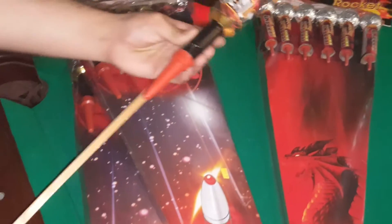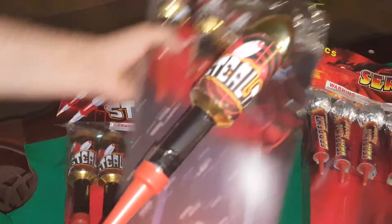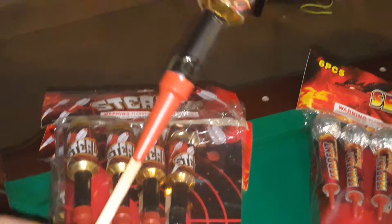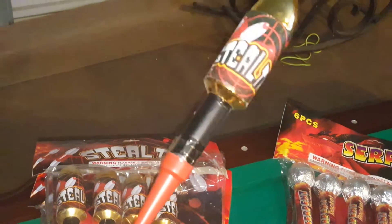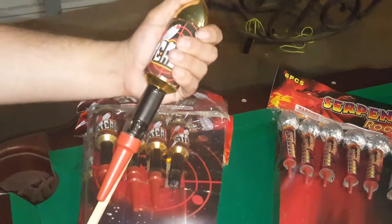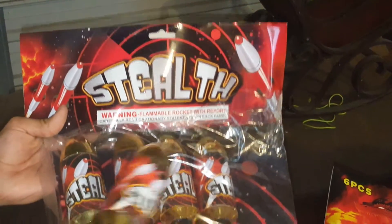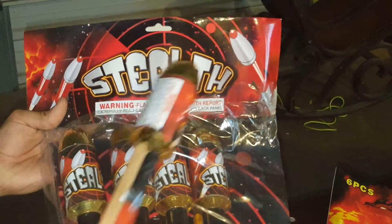Over here is what I'm most excited about — I love rockets. Right here I have two packs of Stealth Rockets. I already demoed one and these are freaking loud and badass; it's a pretty decent size. If you run across these, check them out — they come six in a pack and it's a no-name brand.